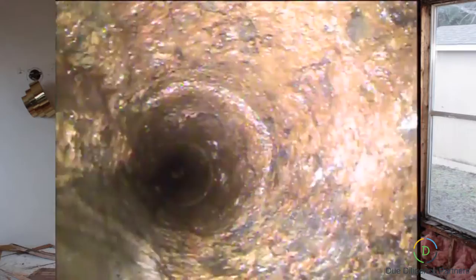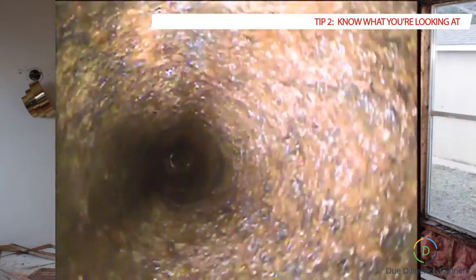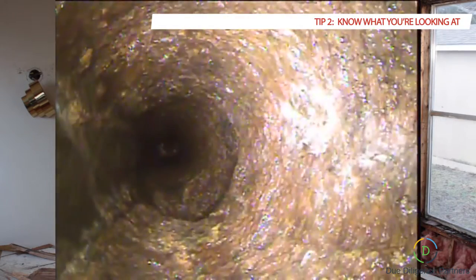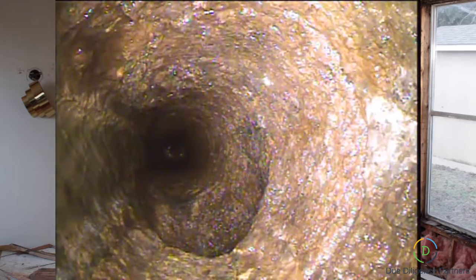What am I looking for when I get this footage? We have to know what we're looking at. Is there separation? If there's cracks, how bad is that? The different types of materials we're looking at — clay, PVC — and bellies.